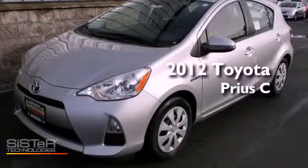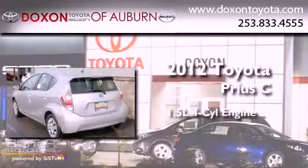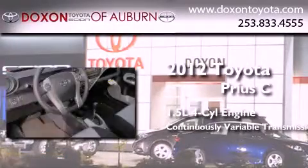This is a brand new 2012 Toyota Prius C. It features a 1.5 liter four-cylinder engine and a continuous variable transmission.